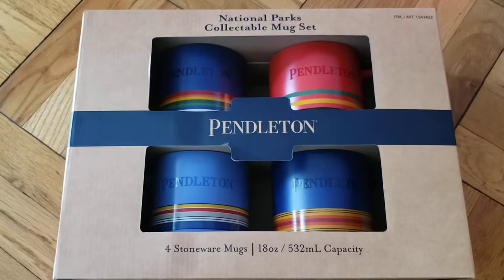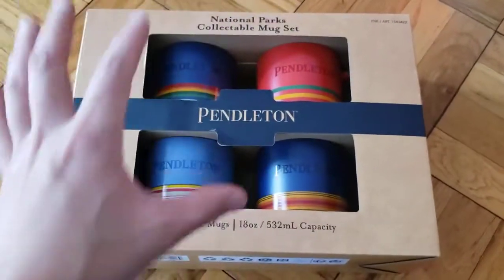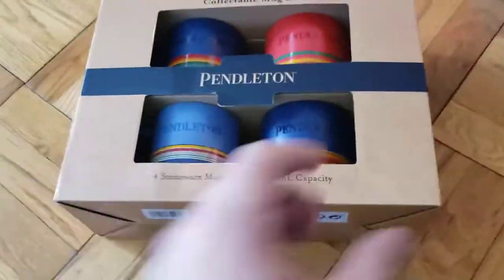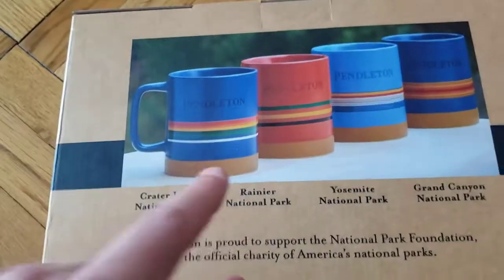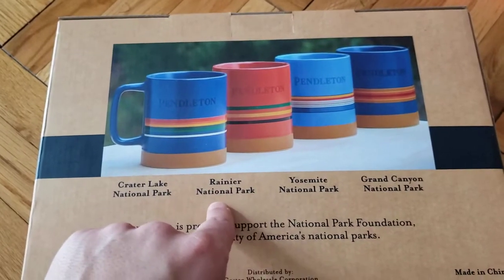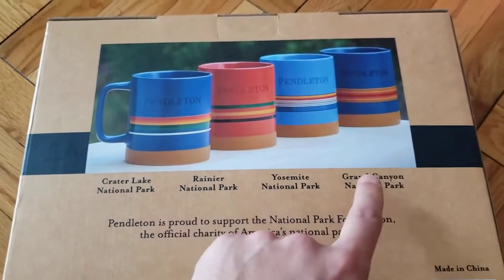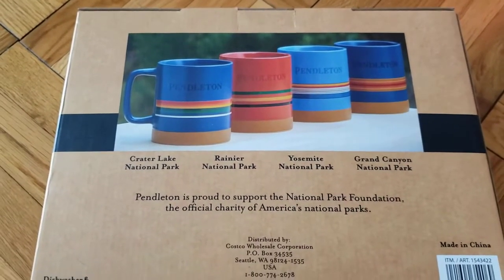Pendleton has done some series in the past where they actually show the different parks logos or scenes from the park. There's no images on these — it's basically the color scheme that represents a national park. This one is for Crater Lake National Park, this one is for Rainier National Park, the baby blue is Yosemite National Park, and then the Grand Canyon National Park is that royal blue.